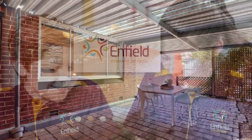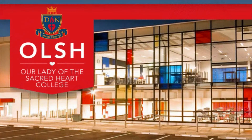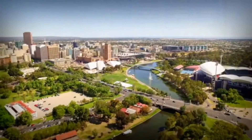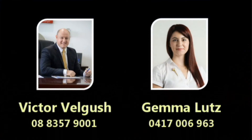Be close to an excellent selection of quality primary and secondary schooling, a vast array of shopping, barbecue areas, variety of transport and a short drive to the Adelaide CBD. Contact Victor Valgoosh or Gemma Lutz and capitalise on this City Fringe Stunner today.